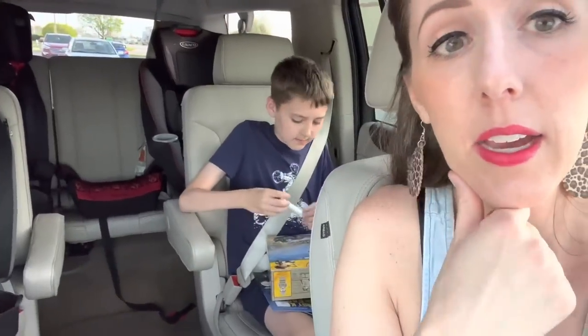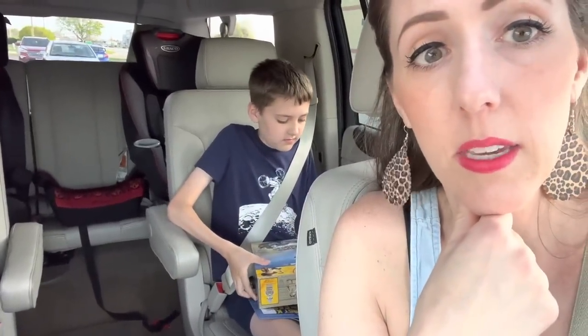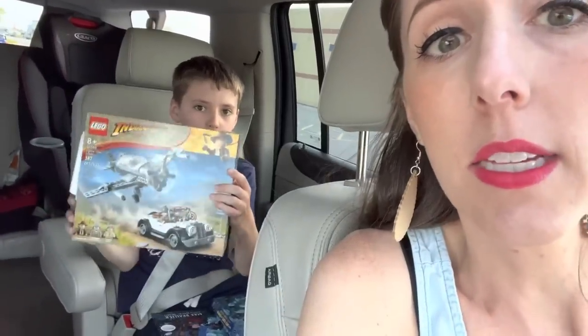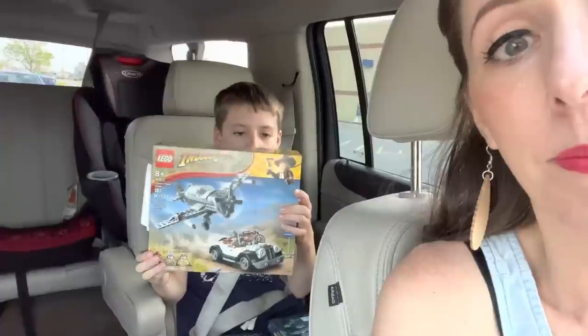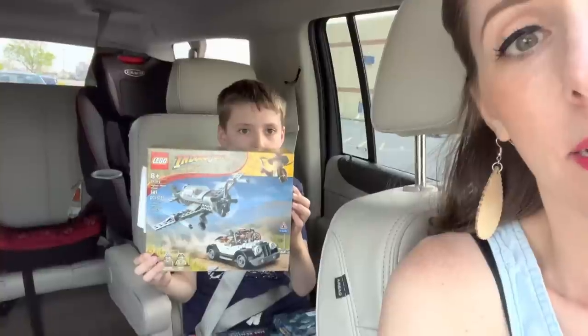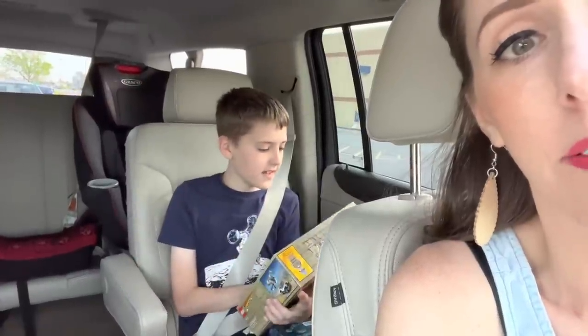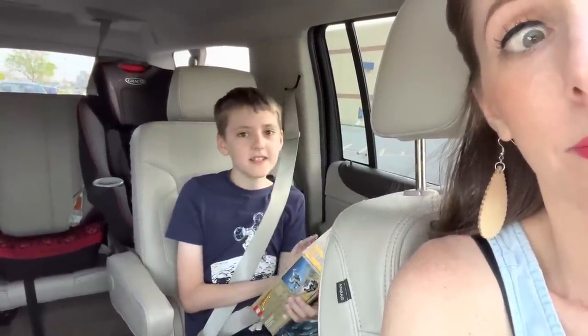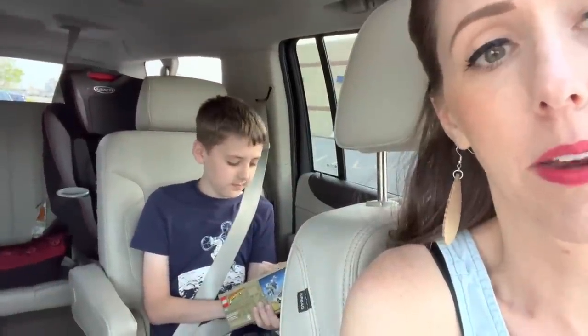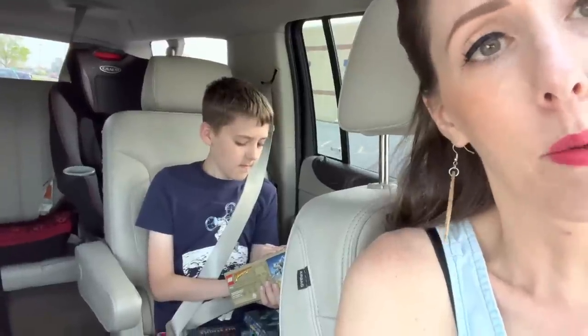We're going to head on out — hopefully we didn't miss anything — and then we're going to pop on over to Aldi. Izzy took his stuff to consignment, got the money, and this is what he used it for: the Indiana Jones Fighter Plane Chase Lego set. How many Indiana Jones fans? It has 387 pieces and Israel's fantastic at putting them together — it'll be a ton of fun.